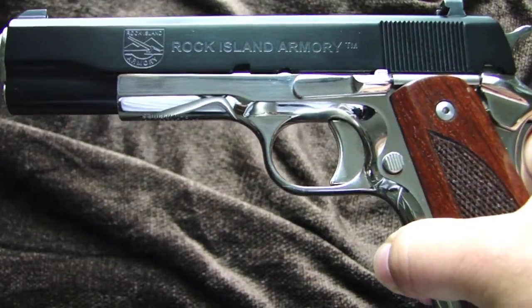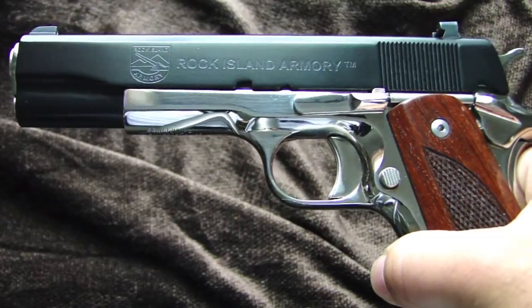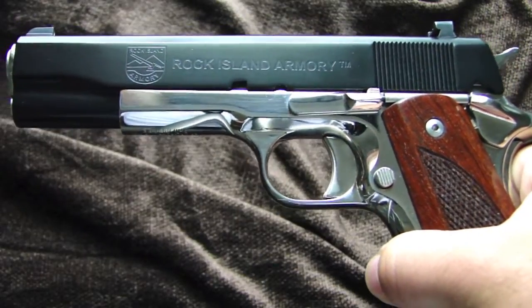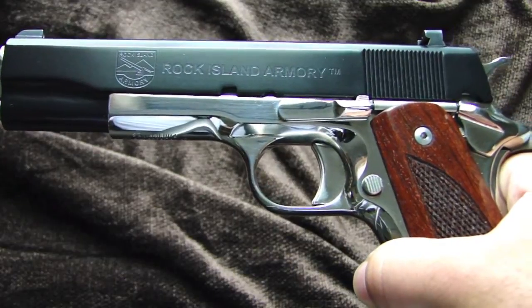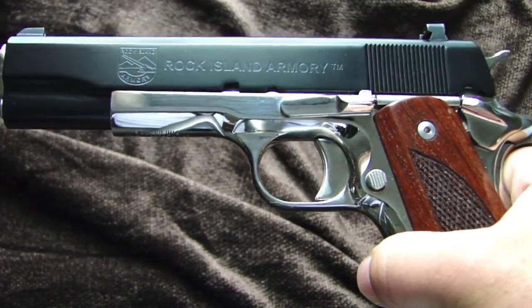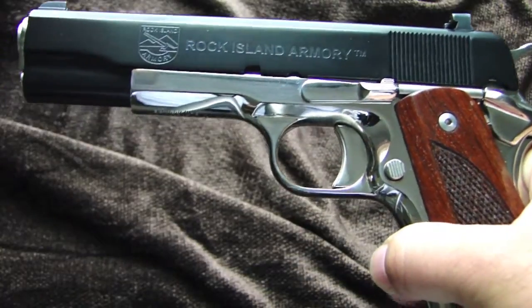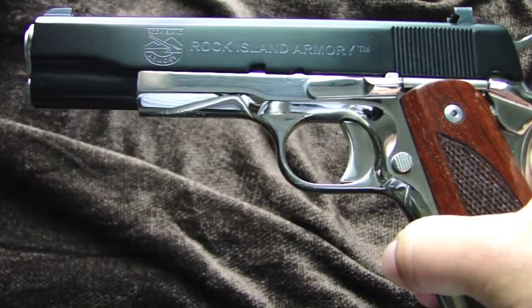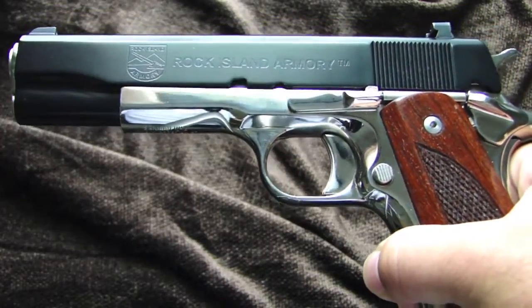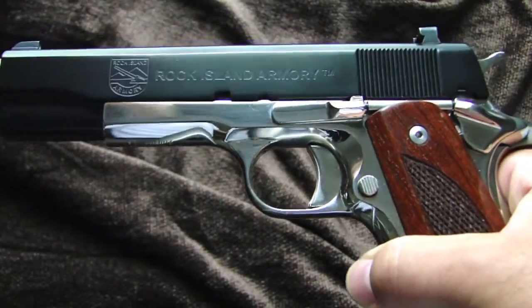Springfield Armory also had one of these in a polished stainless, which they don't make any longer and they're really hard to come by. The retail on the Colt is about $1,200 and you can probably find it for about $1,099 if you look around Gun Broker and different places. But the Rock Island Armory can be had for about $500.